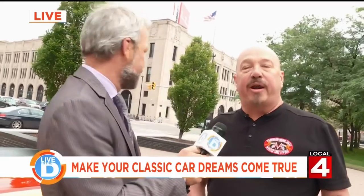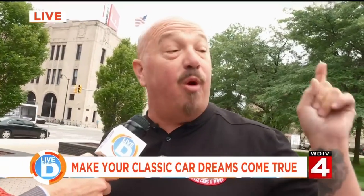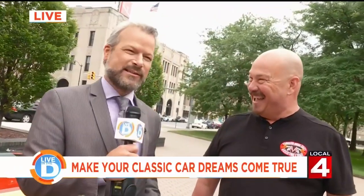Remind everybody where they can find you online, on social media, all that. Go to VanguardMotorSales.com on the web, or call us at 248-974-9513, and we'll park one of these dreams in your driveway. How about that for a sales job? All right, give me the keys. Come on, let's go.